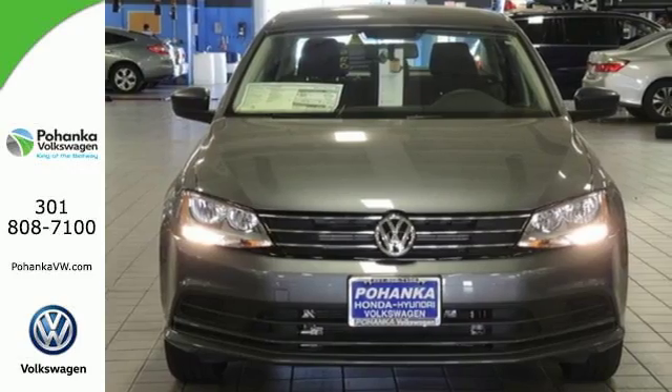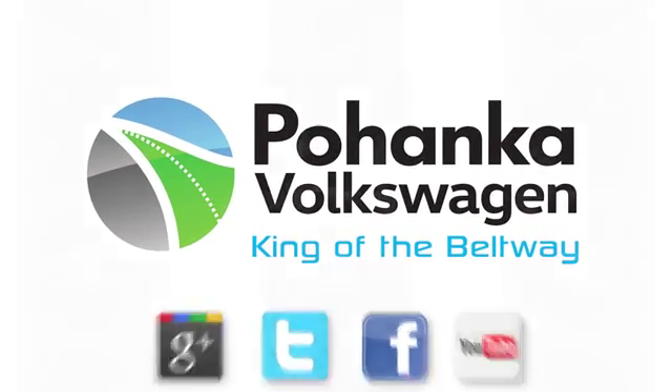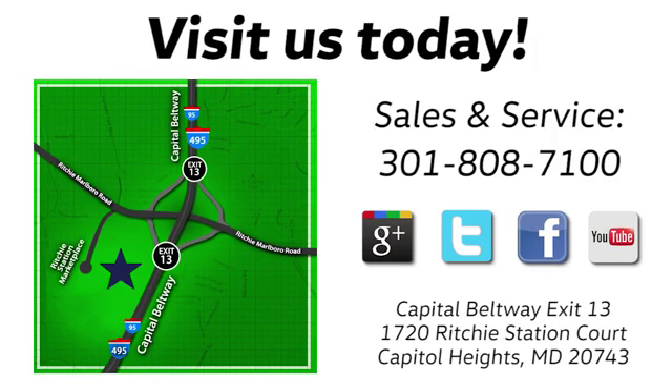Test drive this Jetta today. Visit Bohanka Volkswagen today. Find us by the car tower, conveniently located on the Capitol Beltway at exit 13, 1720 Ritchie Station Court in Capitol Heights, Maryland.